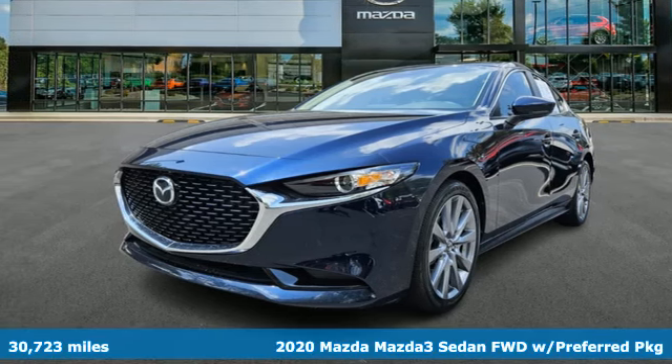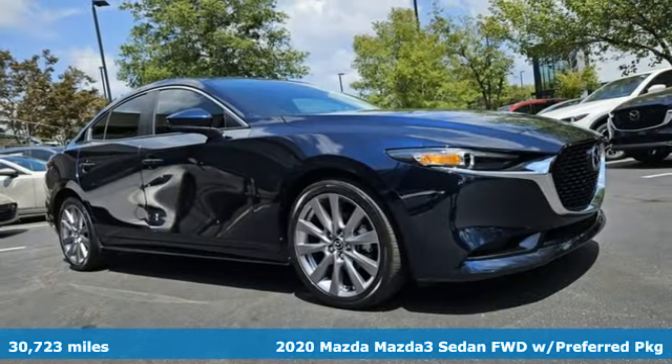Here's a 2020 Mazda 3 sedan. With Mazda, driving's what matters most.